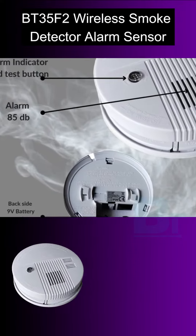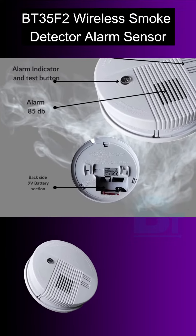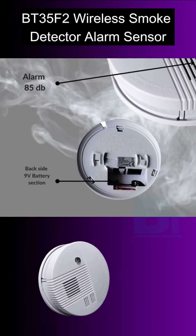This is 9V battery operated, hence smoke detectors are capable of detecting smouldering fire and you can expect more effective results.